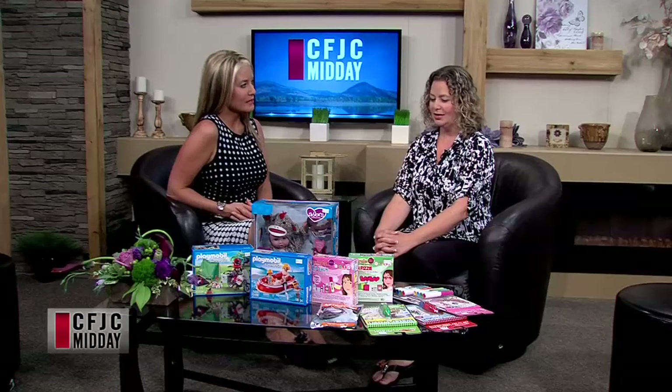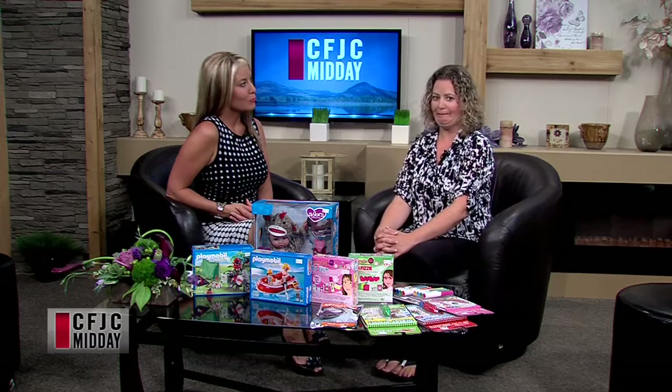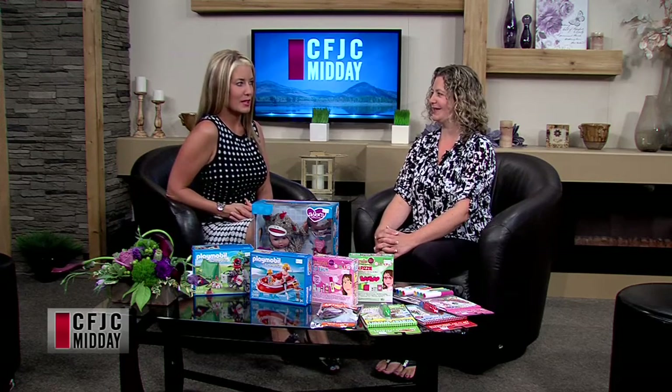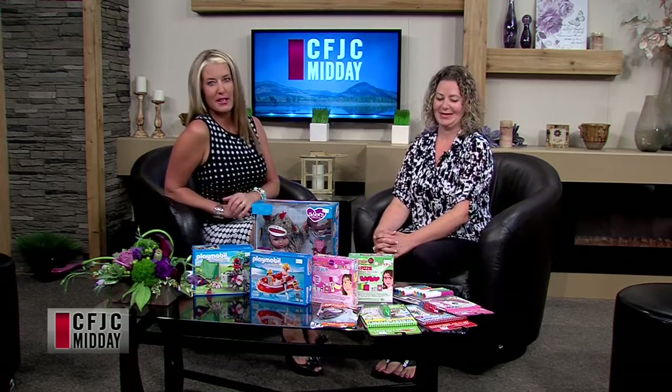You guys have some new toys on the shelves? Yes, we always get lots of new stuff. We're starting to get stuff in now for Christmas already. They're hearing about the stuff showing up already — it's a bit disturbing, but you know what, it's fine. Yeah, let's just not talk about it.